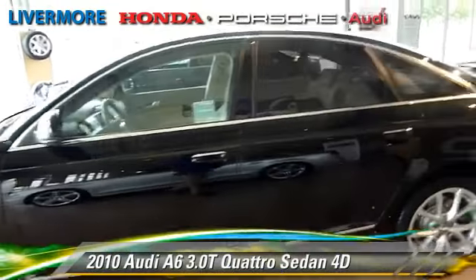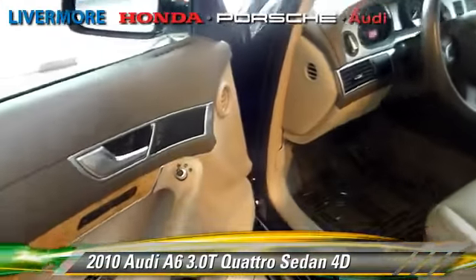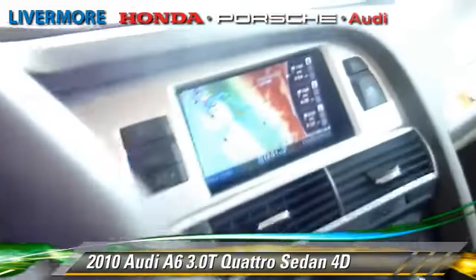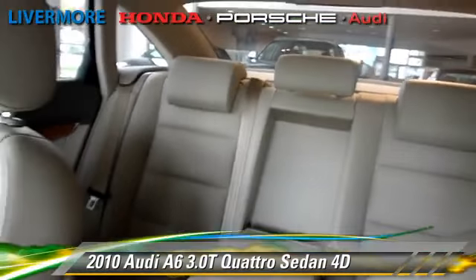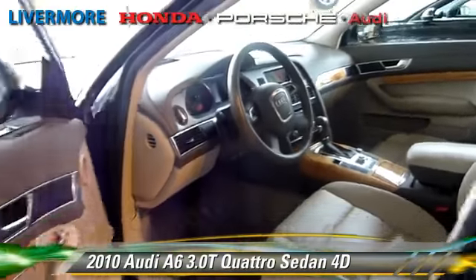Powered by a supercharged 3.0-liter V6 engine with the 6-speed automatic transmission with overdrive, this all-wheel-drive sedan, with fewer than 50,000 miles on the odometer, gets up to 26 miles per gallon. This Audi features Hill Start Assist, all-wheel-drive, and premium package.